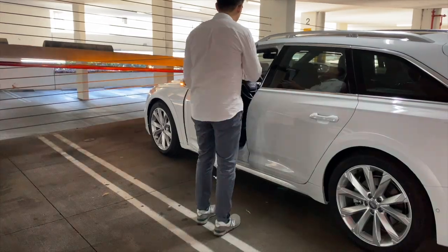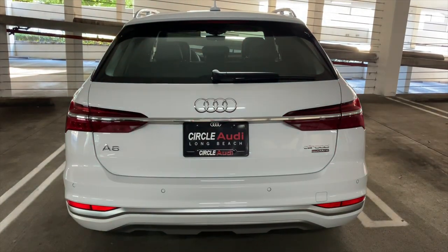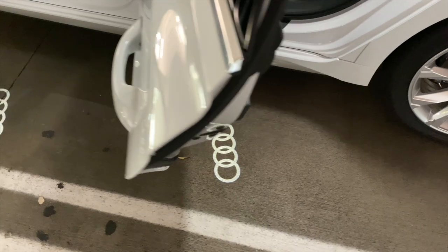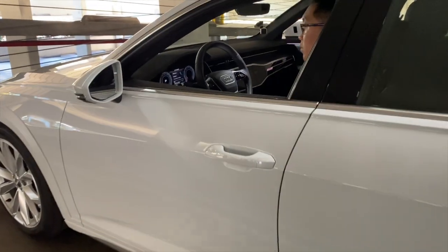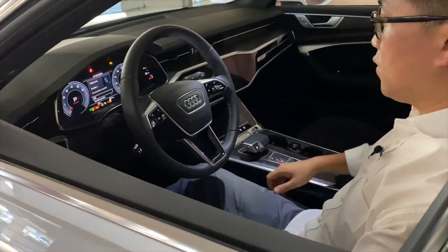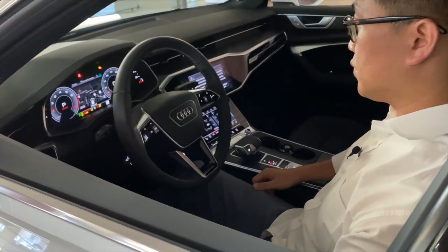Upon opening the door, the sequential tail lamps greet you. What's nice is that they give you a double Audi ring, not just one. And this $70,000 car has a welcoming sound when you turn it on.